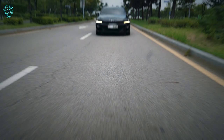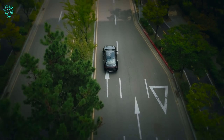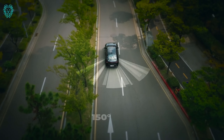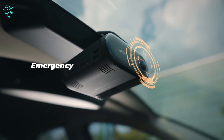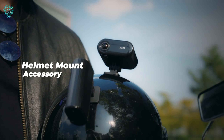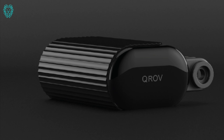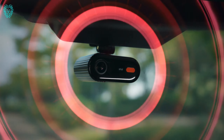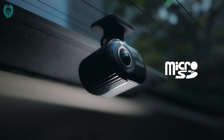Experience the revolutionary 510-degree smart dash cam, a global first designed for your car, bike, and camping adventures. This cutting-edge dash cam offers an unparalleled 510-degree view, surpassing the standard 360 degrees, ensuring you capture every detail on the road and beyond. Ideal for your car, bike, or camping setup, it's easy to mount and user-friendly.